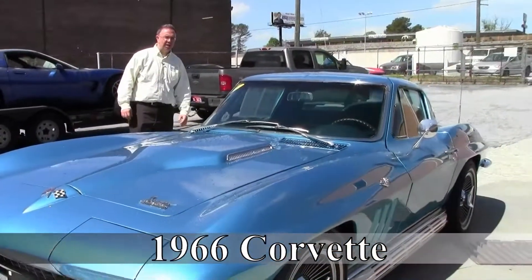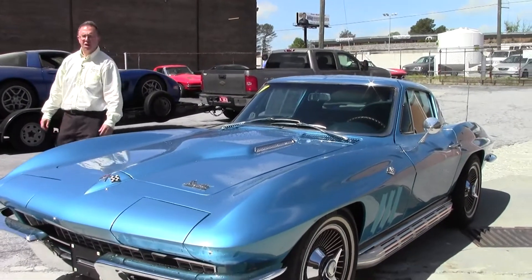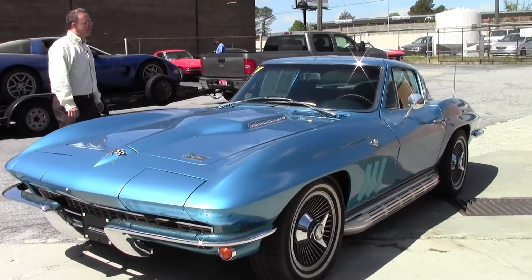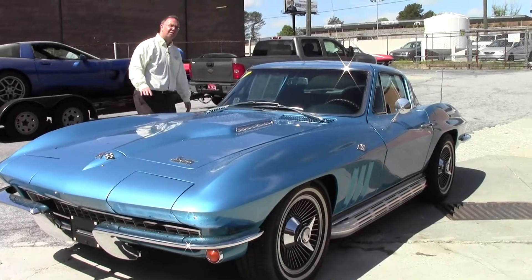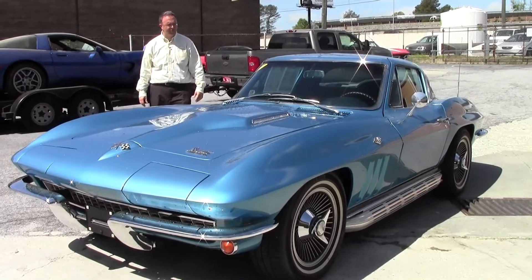Welcome to Buy a Vet, folks. My name is John Ivankovic, and today we're going to look at a 1966 four-speed coupe. This beautiful air-conditioned coupe, which is fairly rare, with an automatic transmission, is a wonderful driver for your driveway.